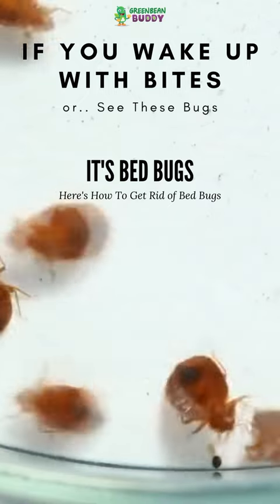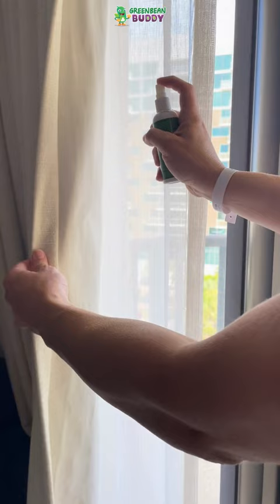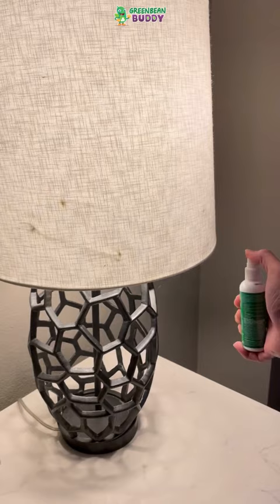If you have a bed bug problem, you're not only going to want to look in the bedroom, but you're also going to look in the couches under those cushions. Make sure you remove those cushions, maybe even pick up the couch. You're also going to want to look at your drapes, lampshades, and other things around the house.